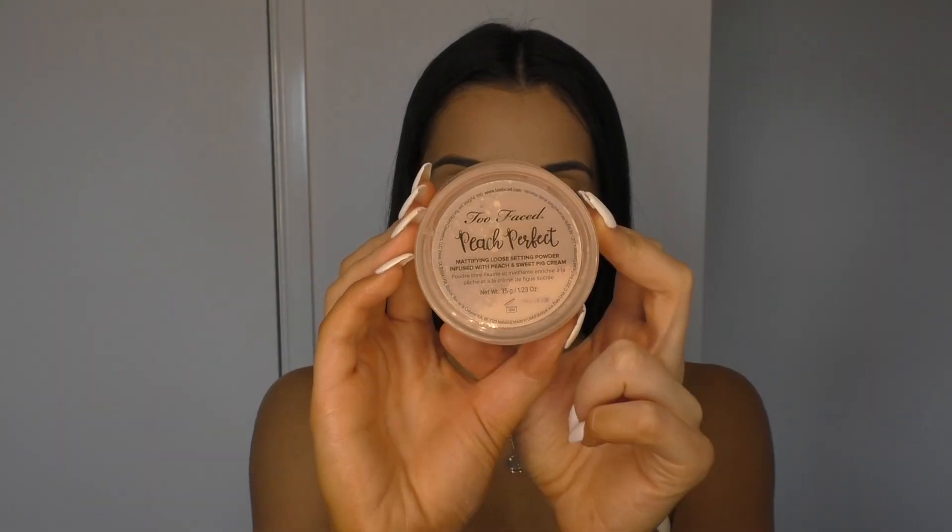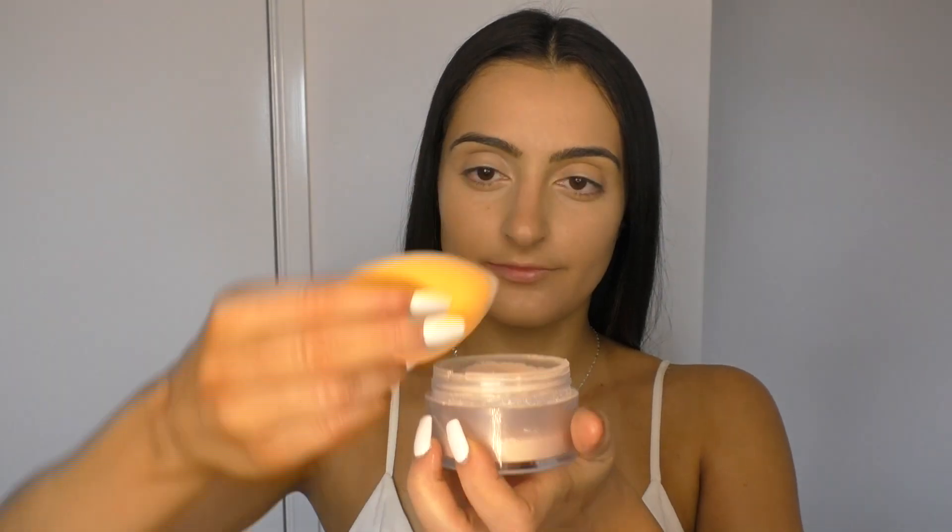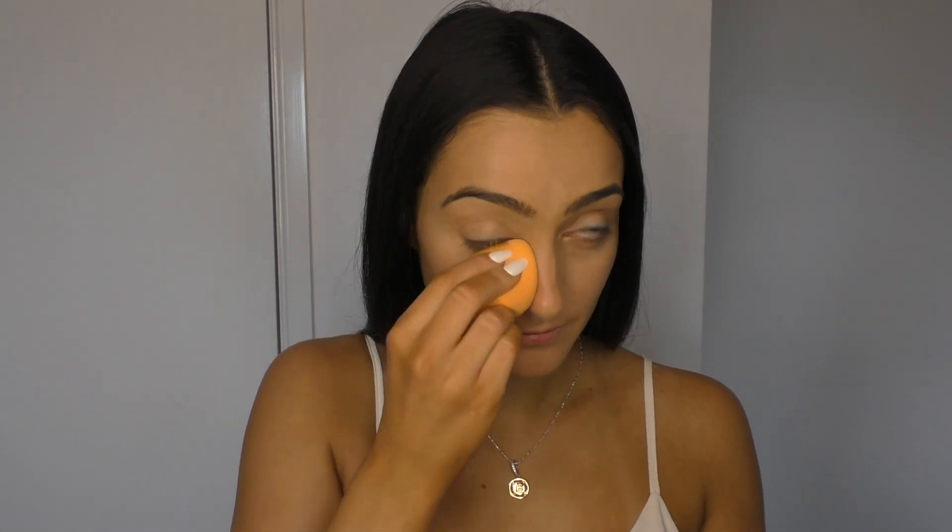To set everything down I use the Too Faced Peach Perfect Mattifying Loose Setting Powder on my beauty sponge. I just press it into the product and then really work it anywhere I put the concealer, pressing it in so all the powder disappears.